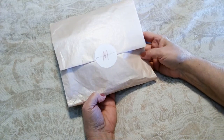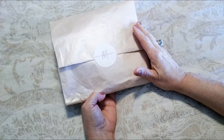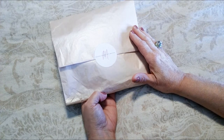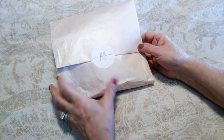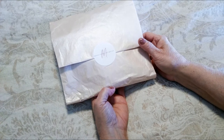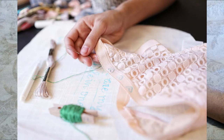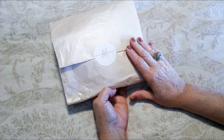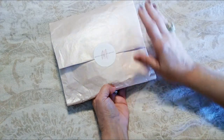Hi folks, Carol Ann here from sassytownhouseliving.com. Today I'm super excited to share some handmade lingerie from a website called madeline.com. I'll have all the information in the description of this video as well as in my blog post. She has sewing classes where you can learn how to easily make intimate items like bras yourself, and all materials are included in the price of the course.